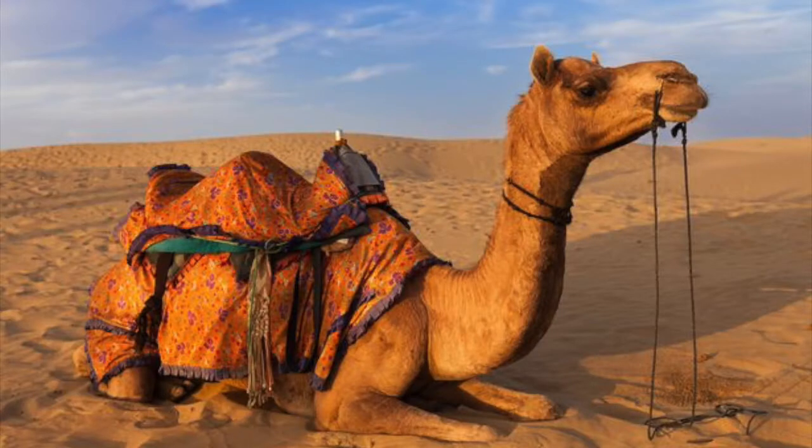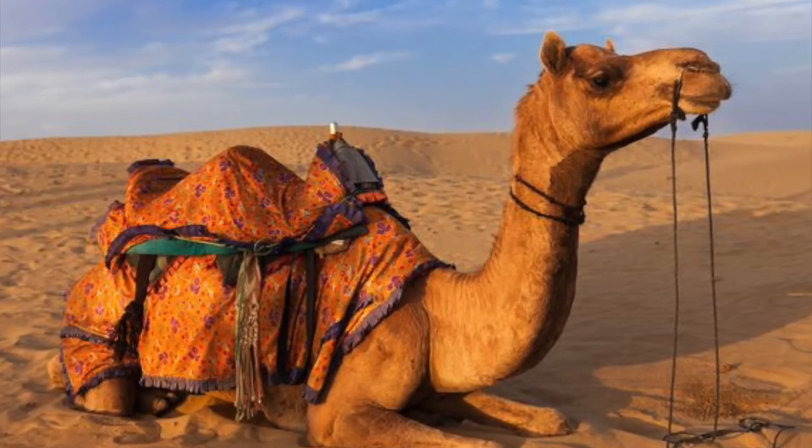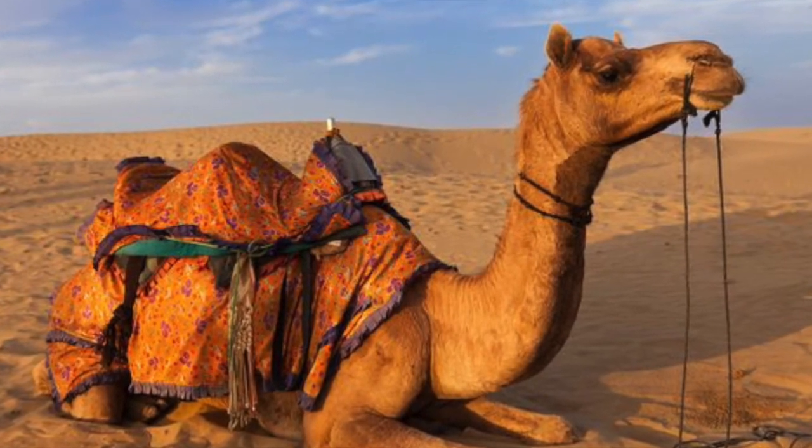Camels have bushy eyebrows that don't let the sand go in their eyes during a sandstorm. They have a long neck in order to reach high leaves, such as those on palm trees.